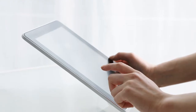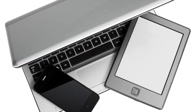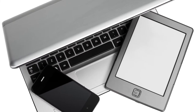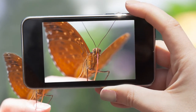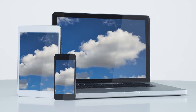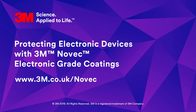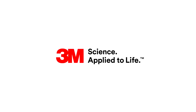With Novec electronic grade coatings, you now have a simplified, cost-effective way to protect internal electronic components against moisture and other contaminants, helping to enhance the reliability, extend the life and add value to your products.